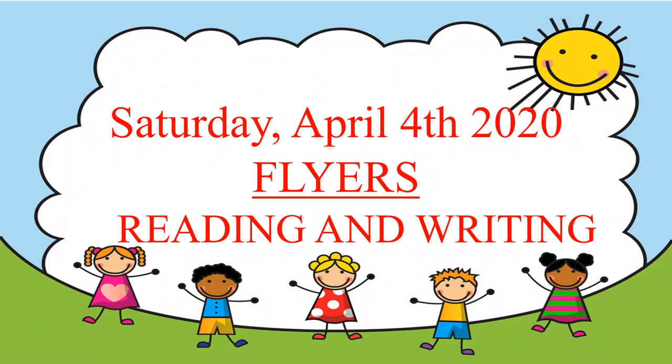Good evening everyone, how have you been? Today we will study something about flyers, and we will start with reading and writing skills. First of all, I want to introduce you some words that will appear in our lesson today.